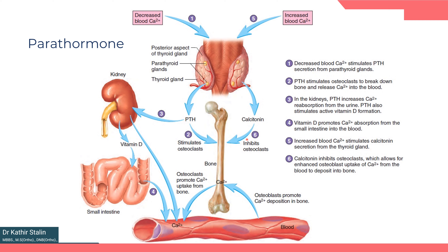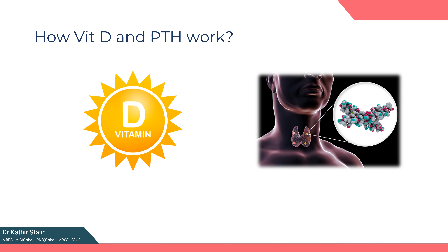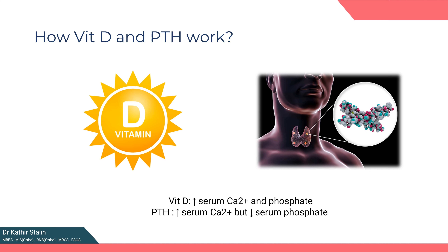Calcitonin is secreted from the parafollicular cells of the thyroid gland. Although limited in effect, calcitonin inhibits osteoclasts directly and allows osteoblasts to deposit calcium from the blood into the bone, decreasing the serum calcium level. One small difference between parathyroid hormone and vitamin D is that vitamin D increases both blood calcium and phosphate levels, whereas parathyroid hormone increases blood calcium but decreases blood phosphate levels.